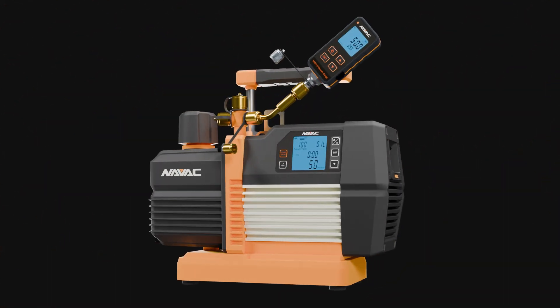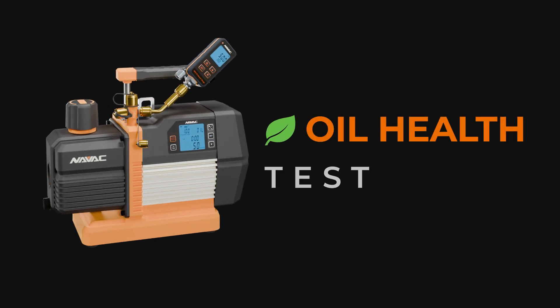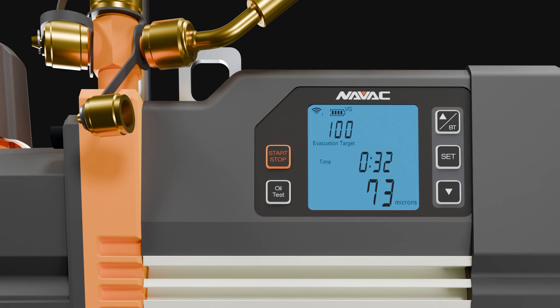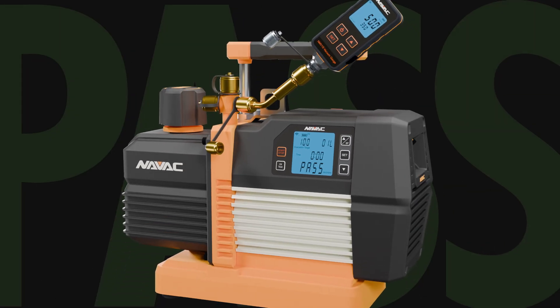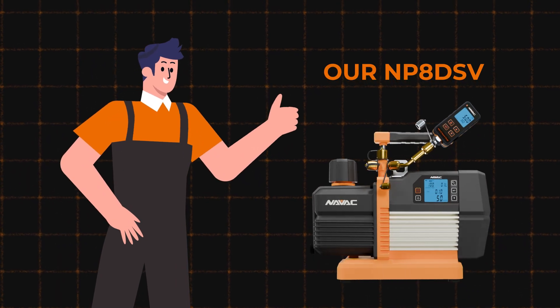The NP8DSV introduces a simple solution: oil health test mode. With the push of a button, the pump checks whether the oil can still achieve the required vacuum level in one minute. If it passes the test, there's no need to change it. This approach replaces guesswork with measurable, real-time data.